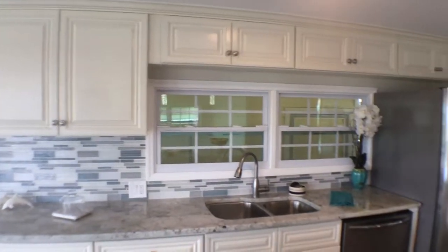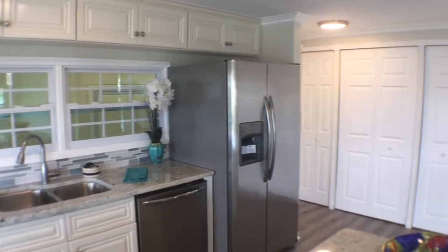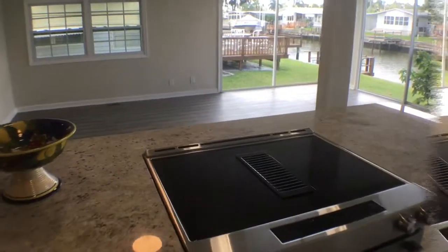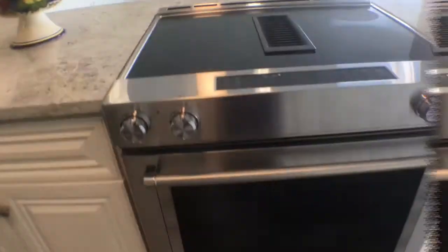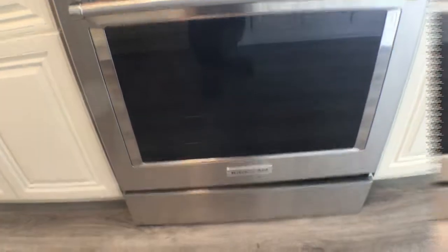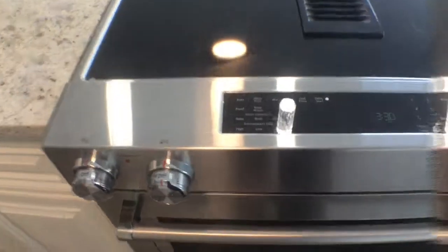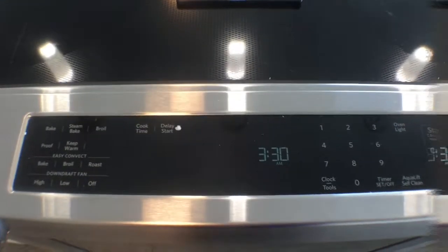Here we have solid wood cabinets with soft close drawers, new granite, new appliances. This is a $3,000 down-drafted KitchenAid cooktop and range. Lots of counter space and lots of cabinetry.